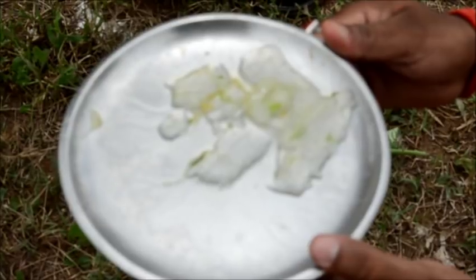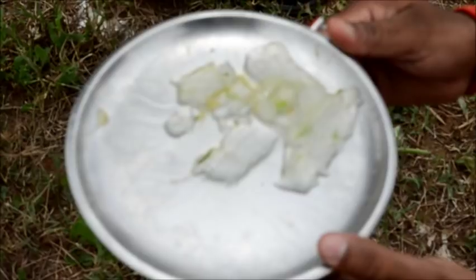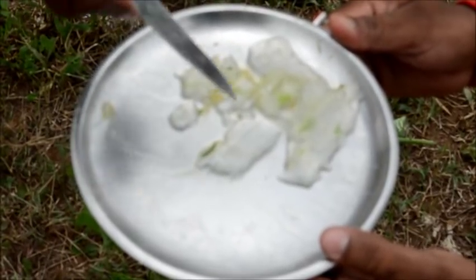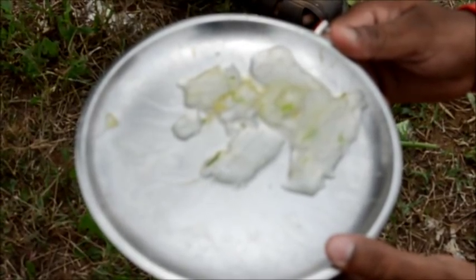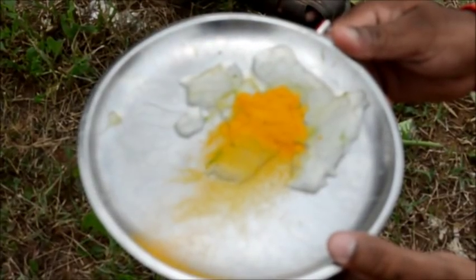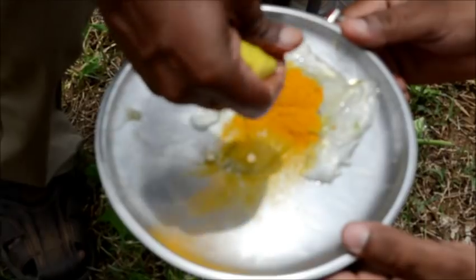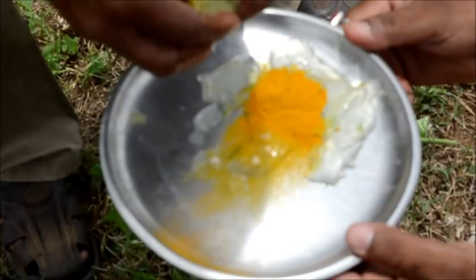The jelly which has been taken out — per application it requires 50 to 100 grams depending on the size of the quarter. The farmer should do about two to three applications per day and apply it on the udder. This is the jelly which we have taken out. We will be adding two spoonfuls of turmeric — that is haldi. To this mixture you should add the lemon juice; squeeze the lemon and take out the juice.